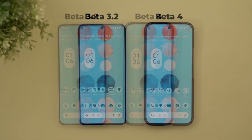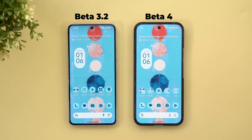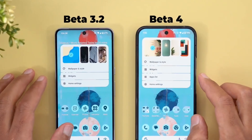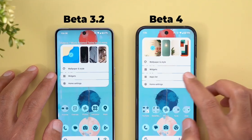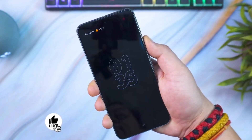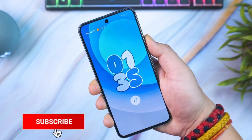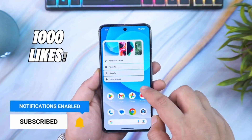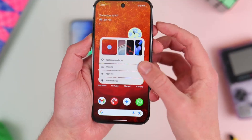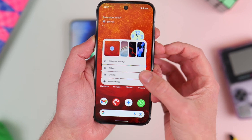The Android 16 beta 4 update is now available from Google for select Pixel 6 and newer devices. With this release, Google has ended working on new features and UI changes. Now the company will only work to improve stability and then release the stable Android 16 update in the next two to three months, probably with the Pixel 10 series.